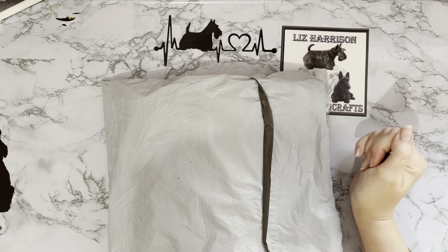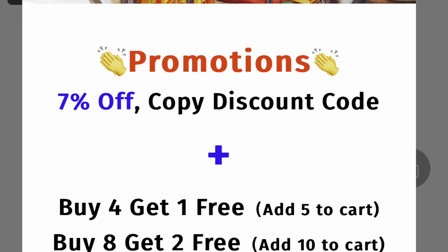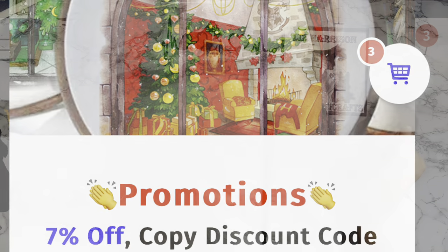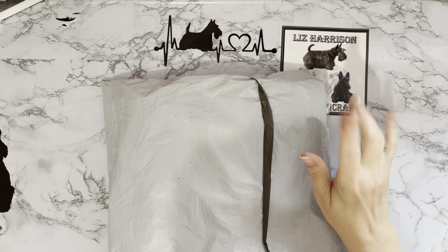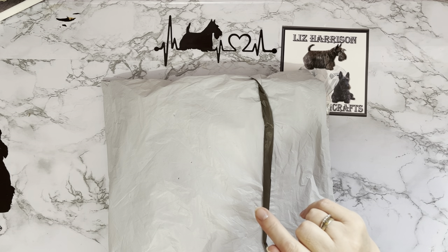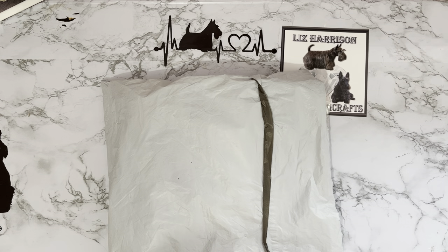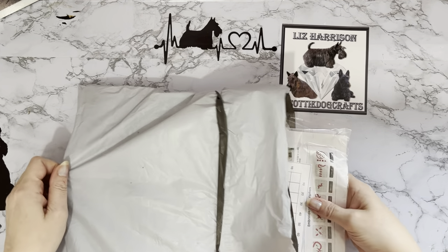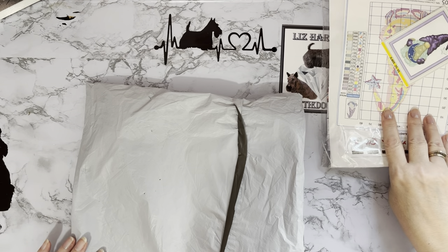I'll put a little screenshot in. If you buy four items one of them will be free, and there is a seven percent discount as well, so lots of discounts. Pop over to their website and have a look, and let's see what I got this time.